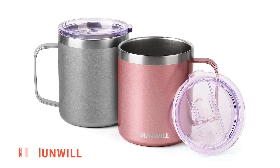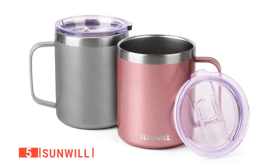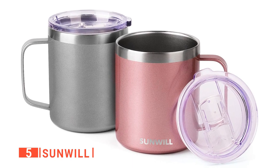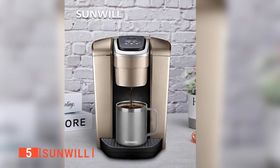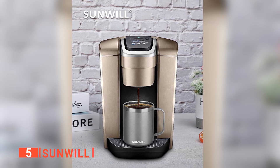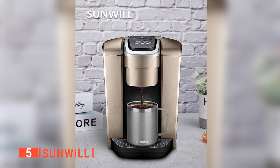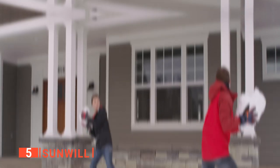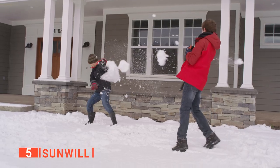The fifth product on our list is the Sunwill. Are you looking for a new coffee cup that shows your uniqueness? Then the Sunwill is for you. This kitchen-grade premium stainless steel coffee cup has a double insulation technology that keeps your favorite drink hot for at least three hours and cold for at least nine hours, making it perfect for cold winter and hot summer weather.